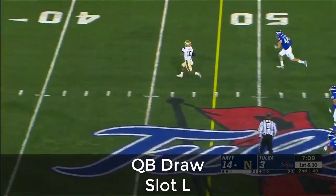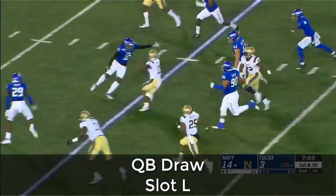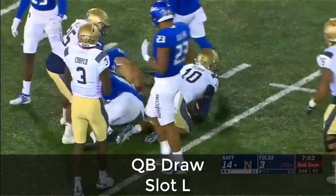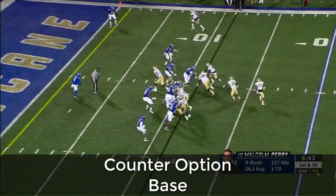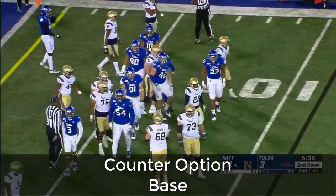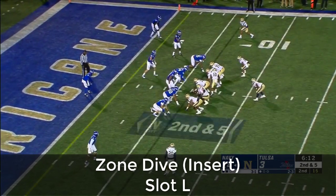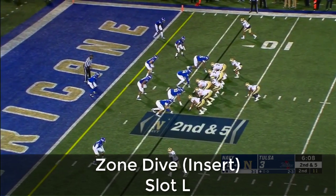Perry dropping back, takes off and runs, inside the 40 at Tulsa — a cutback — Malcolm Perry inside the 15-yard line. What a run! Another good gainer. Perry's got 127 yards rushing. He's going to add to it on the keeper again — ripped down but will gain about five yards.